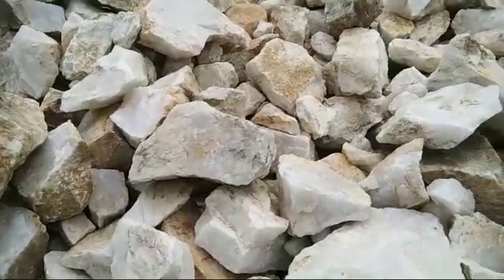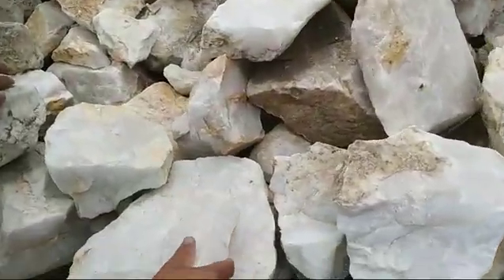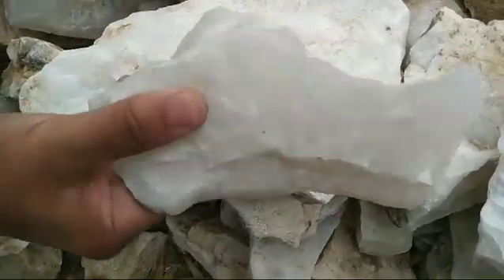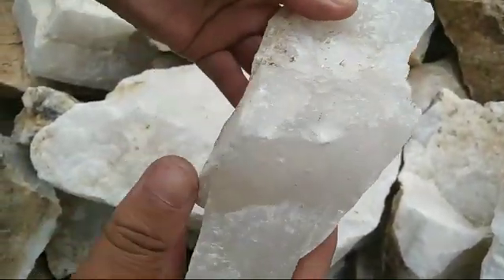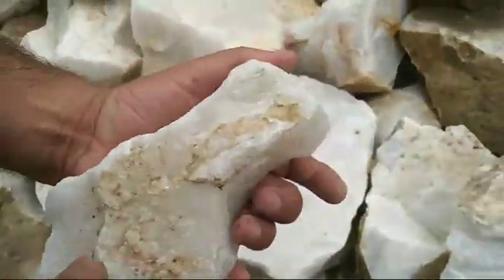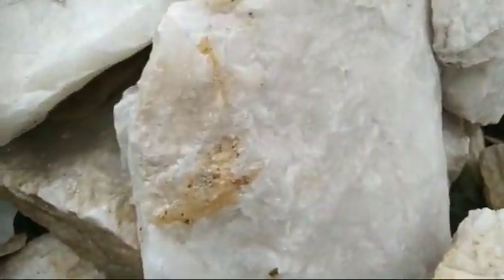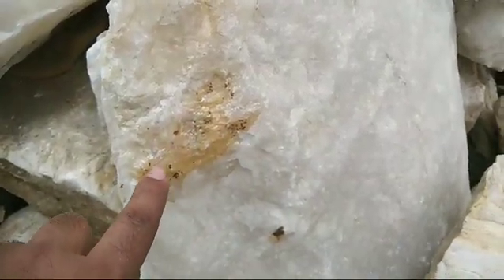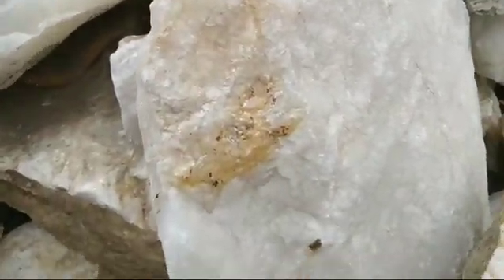This is a very nice deposit of watery granular quartz — you can see the granules coming from it. It is nearly crystal, and there is also some smoky in here. The white color is due to silicon dioxide, and the reddish-brown or yellowish color is due to iron.